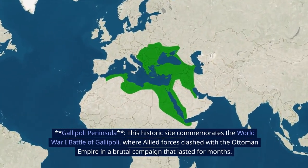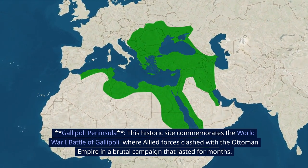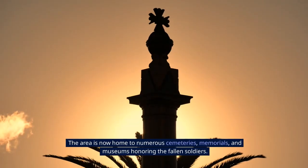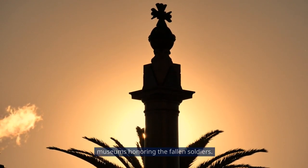13. Gallipoli Peninsula. This historic site commemorates the World War I Battle of Gallipoli, where Allied forces clashed with the Ottoman Empire in a brutal campaign that lasted for months. The area is now home to numerous cemeteries, memorials, and museums honoring the fallen soldiers.